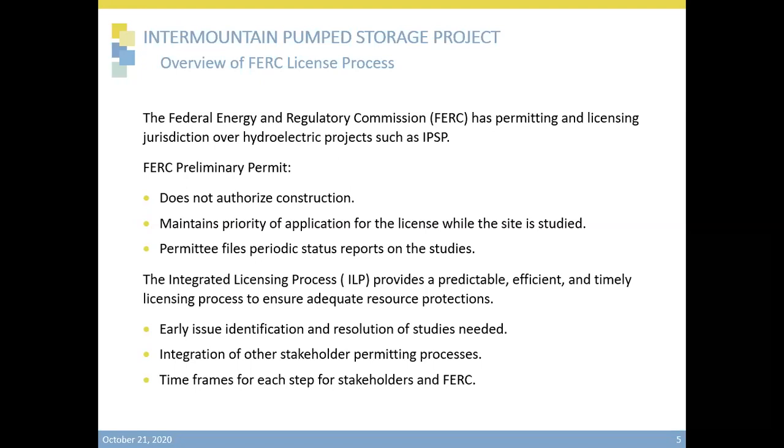There are several processes that FERC allows to obtain the license. Premium Energy Holdings will be following the Integrated Licensing Process, the ILP, which provides a predictable, efficient, and timely licensing process to ensure adequate protections of resources. The ILP allows for the early identification of major issues and identifies the studies needed for the project. It recognizes the various project stakeholders and interested parties and integrates the various permitting processes. The ILP also sets timeframes for each step, keeping developers, stakeholders, and FERC all working together in a timely fashion. This open house is part of the ILP process to provide an overview of the project and identify stakeholders and their various interests.